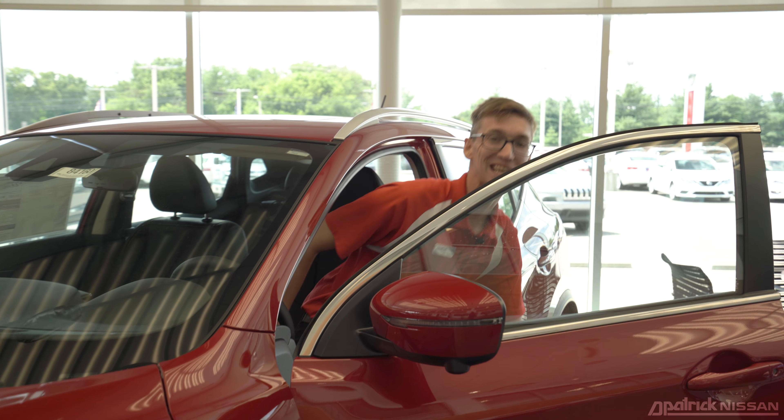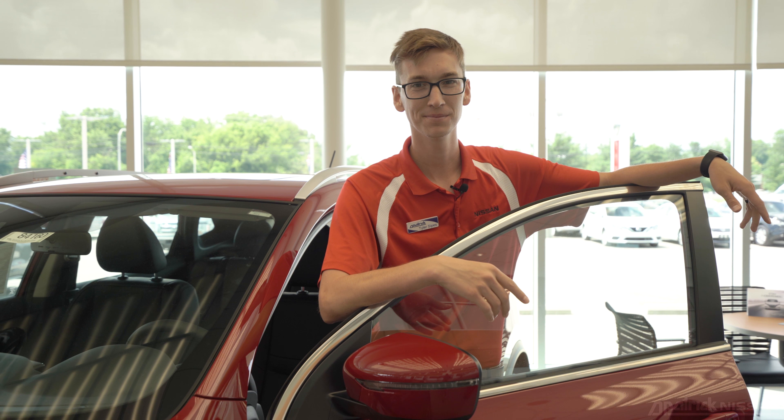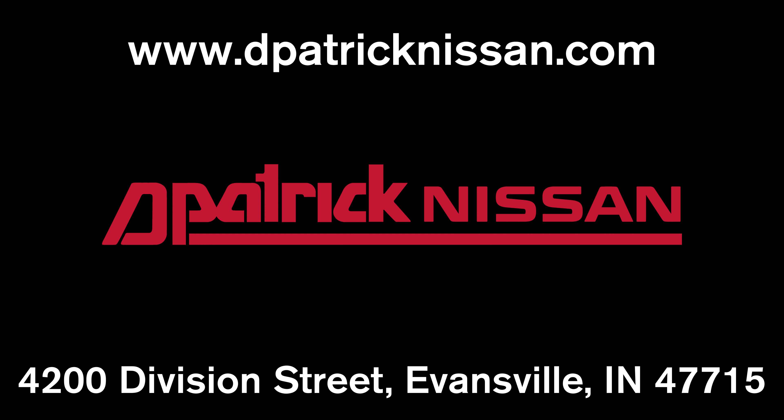And that's the 2018 Nissan Rogue Sport. Come into D. Patrick Nissan today to get your test drive.